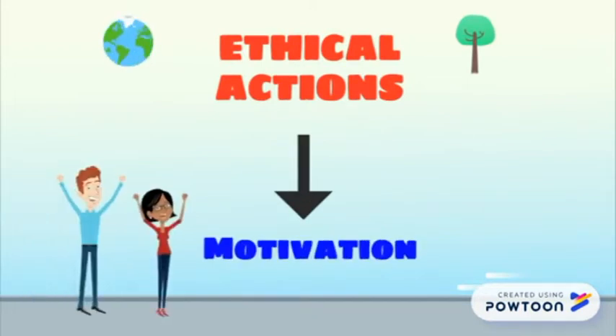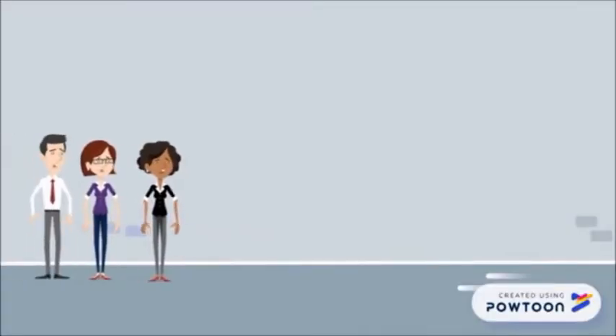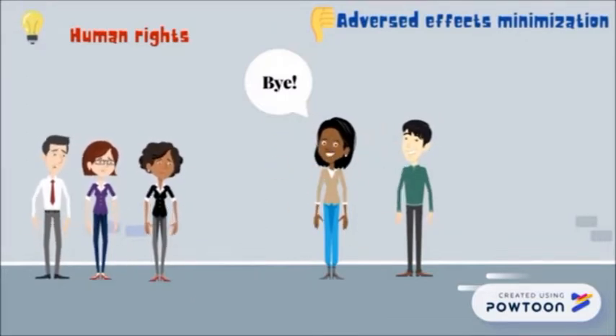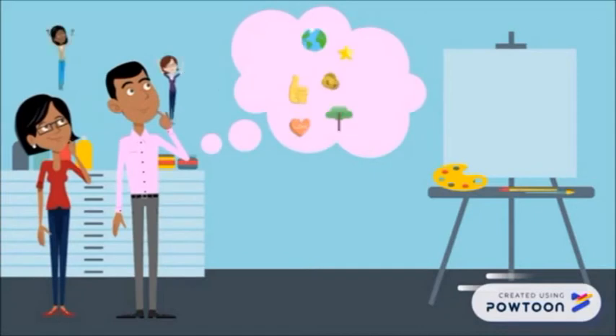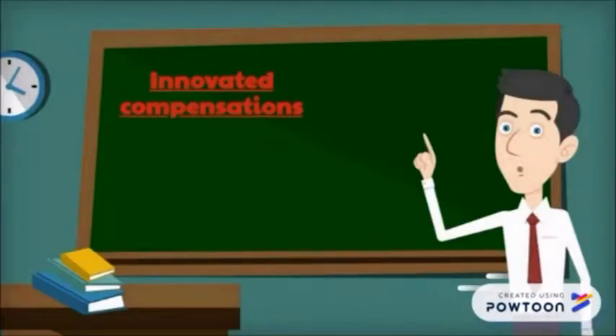What ethical decision making has Google taken that has motivated its employees? Google has established a very strict code of conduct to be followed by suppliers that want to have a business relationship with this great company. Google is committed to terminate relationships with suppliers that don't comply with standards relating to the defense of workers' human rights, minimizing adverse effects on the community, the environment and natural resources, and the maintenance of the highest ethical standards. This action motivates Google employees because they know that their rights are going to be respected and that they are working for something good in society.